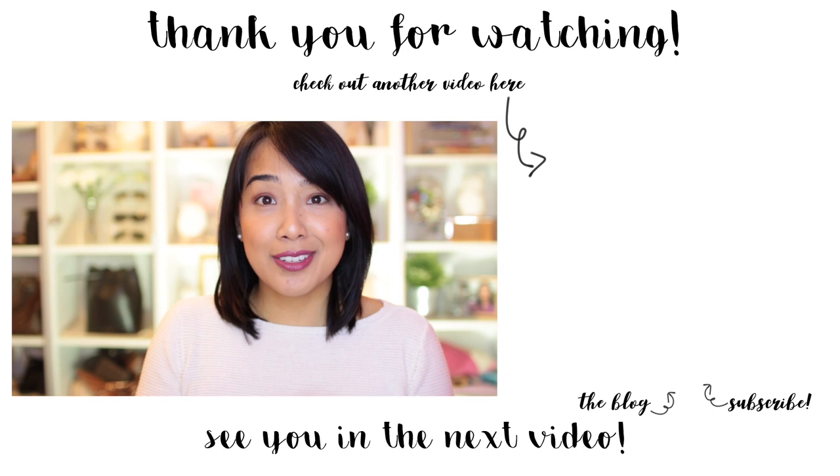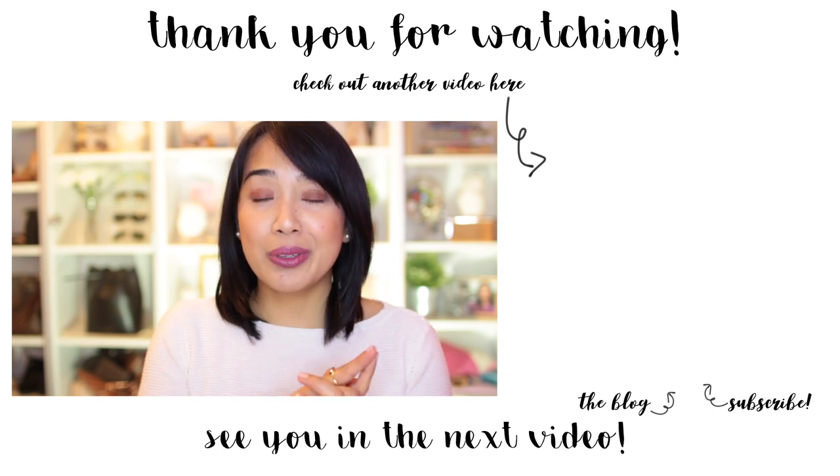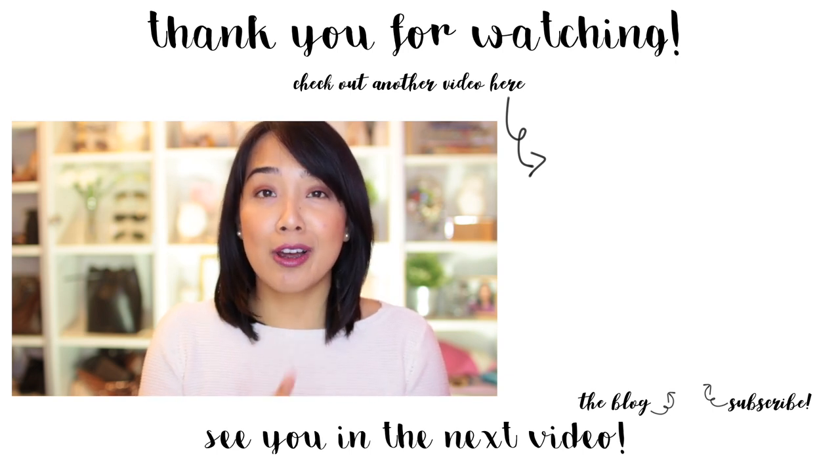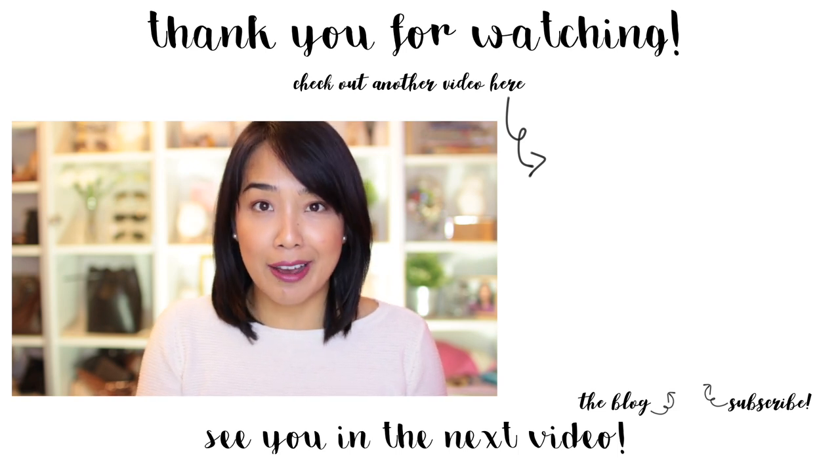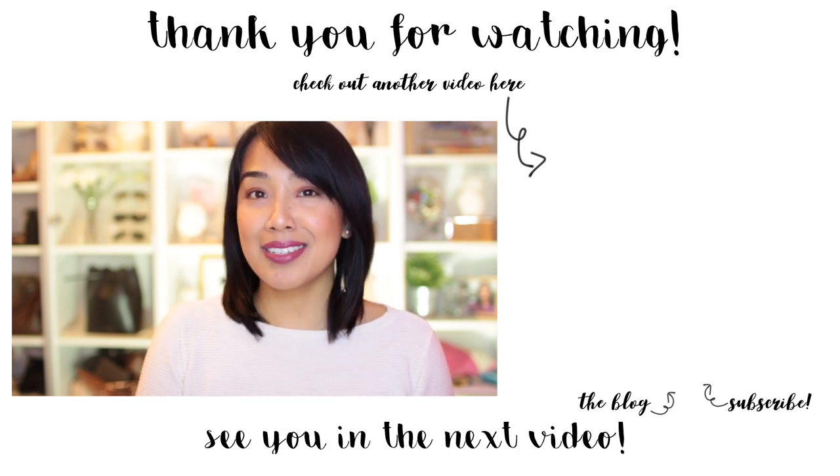Anyway, I hope you guys enjoyed watching this video. Before you leave, let me know any products that you have hit pan on or products that you are working on finishing up, and I will see you guys in my next video.